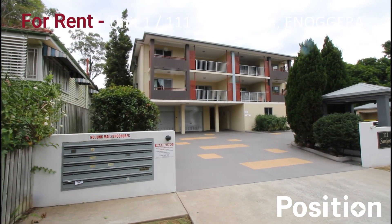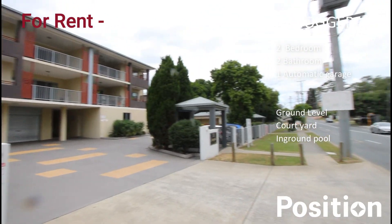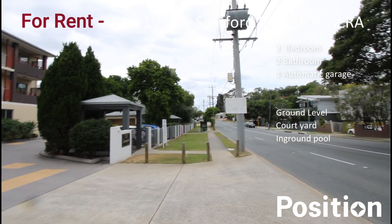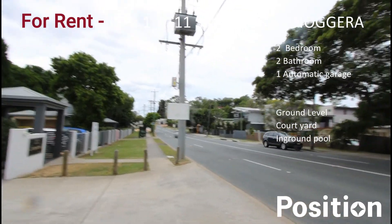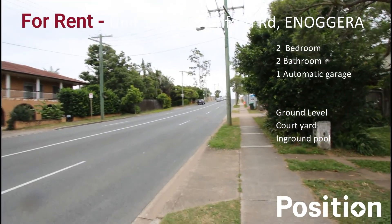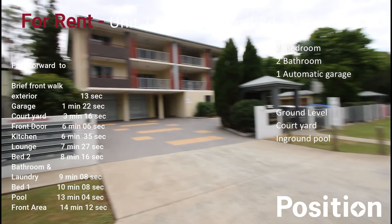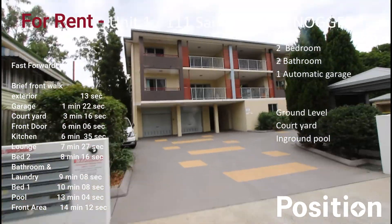We're at 111 Sanford Road. Starting from the complex here, I'll show you down towards Sanford Road. That's heading towards Audley Way, and back up this road here is heading towards Gaythorne or Everton Park. So we'll just make our way into the unit complex.